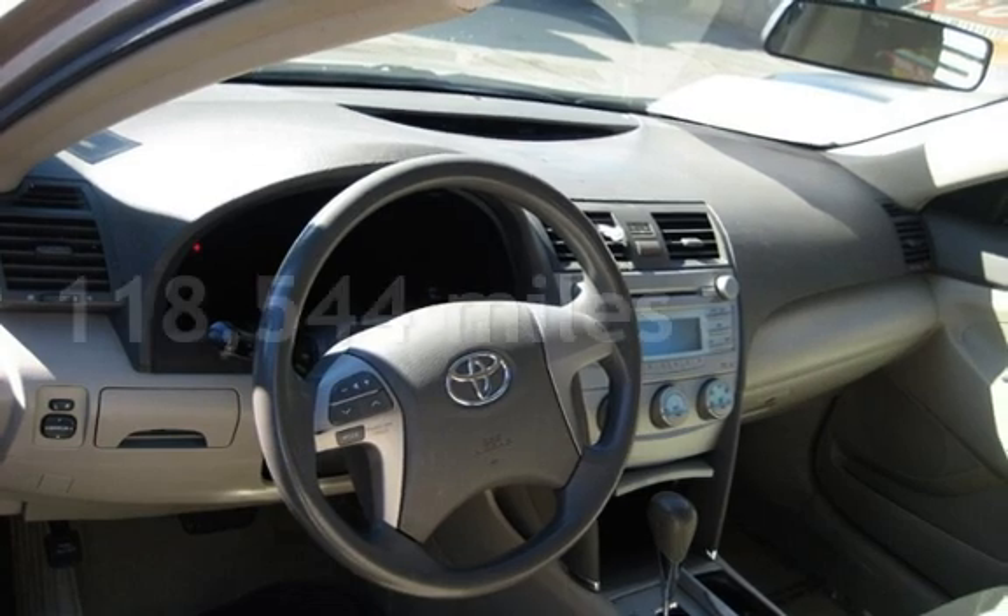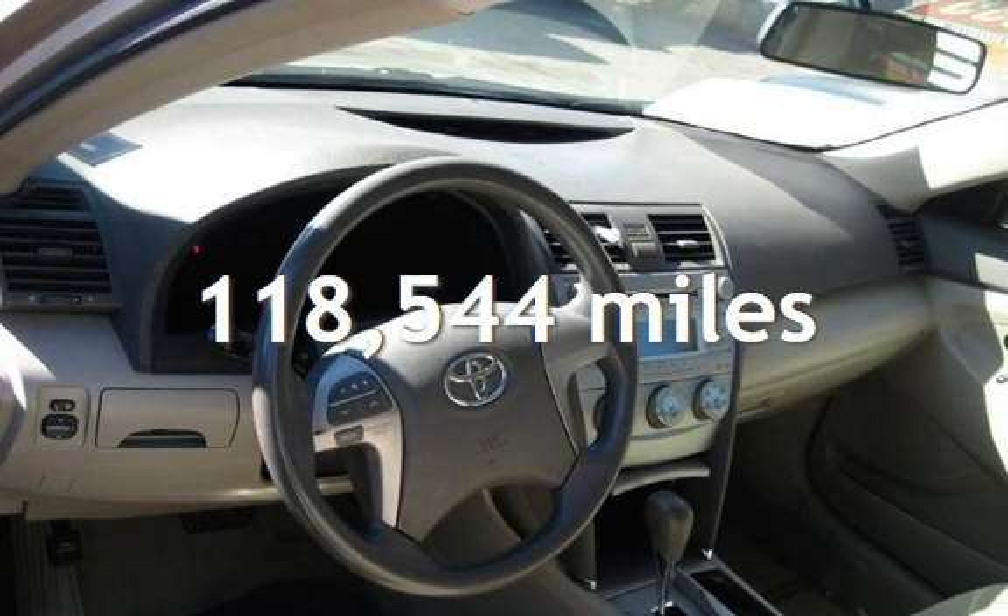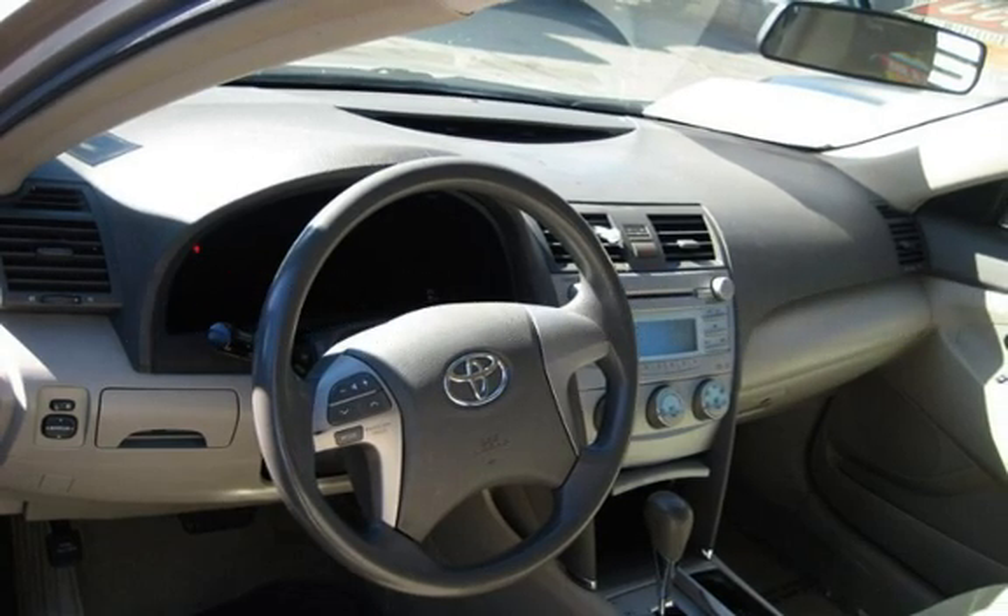This Toyota has less than 119,000 miles on the odometer.